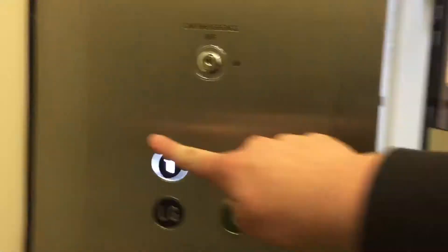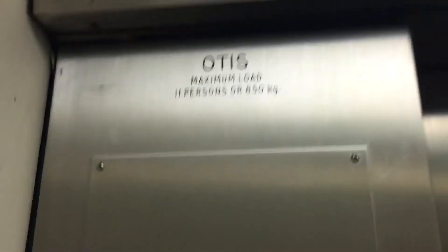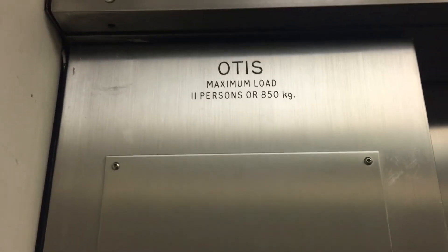This is just fine. Here it is. We'll only go up to one in this one. It's an Otis lift, capacity 11,000 — 850 kilograms. We're only going to go up to one in this one.